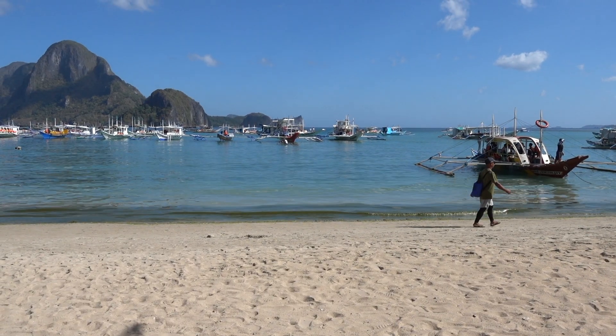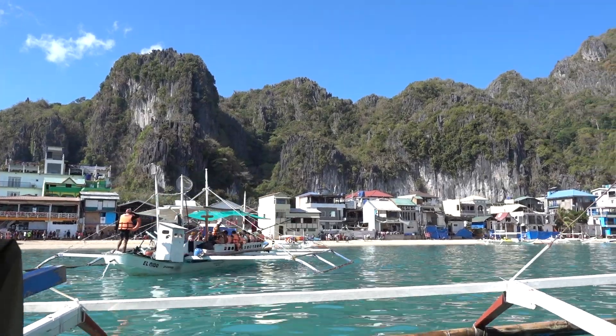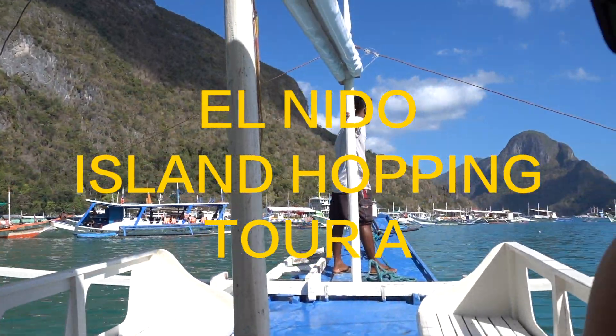Good morning, it's like 7am and I'm going to do Tour A today, but I'm going to do it on a private boat because I'm hoping that will help me see some of these places without so many people. It's one of the nice things about being an adult — you can do things like that. Once we got to the beach, things were a little bit chaotic and we had to register first before we could get on the boat, so it took about an extra 15 minutes, but then we were able to get on and our trip began.